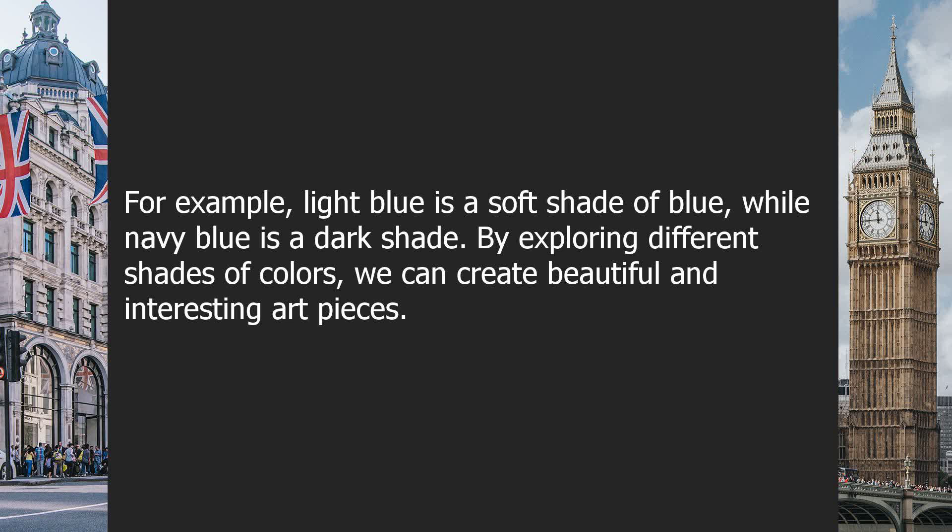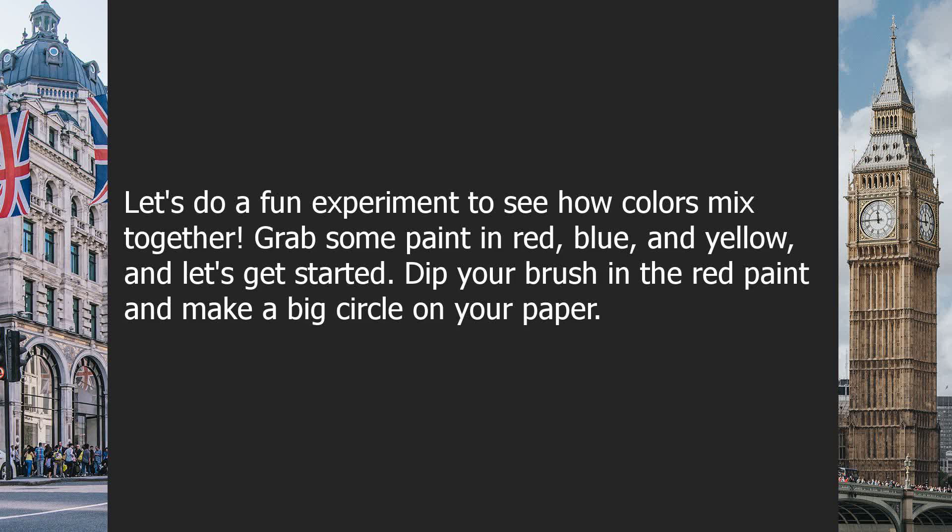By exploring different shades of colors, we can create beautiful and interesting art pieces. Let's do a fun experiment to see how colors mix together. Grab some paint in red, blue, and yellow, and let's get started.